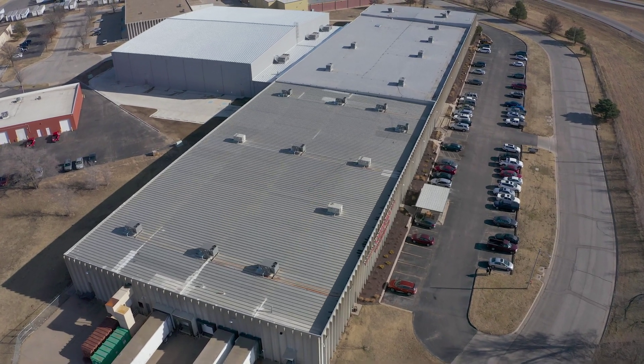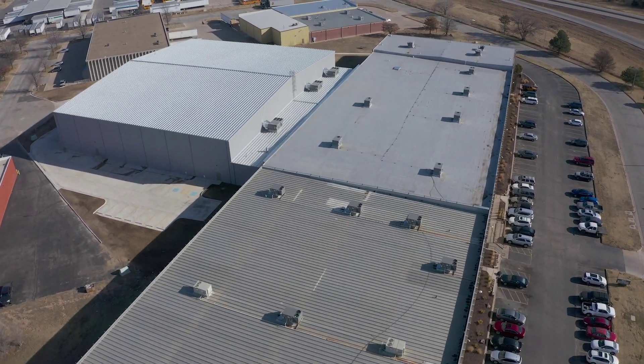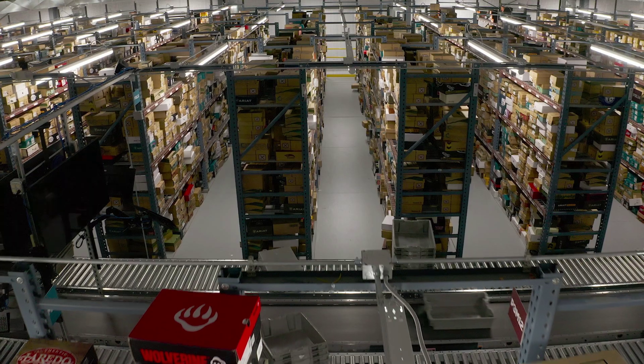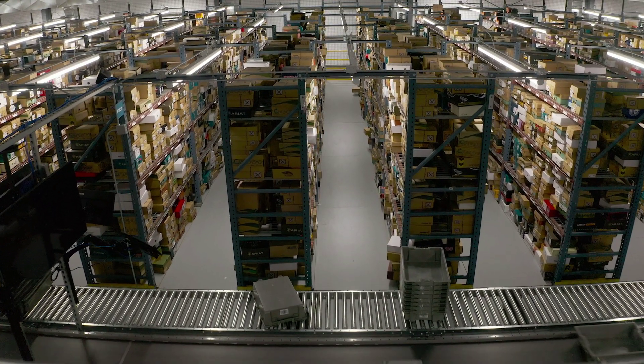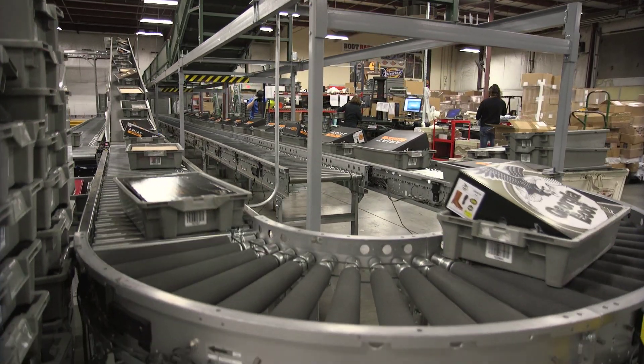They added a sizable extension on their Wichita facility, which increased the overall square footage by 50%. At Boot Barn, we had a challenge of capacity and inventory levels and throughput of orders to the customer for turnaround time. We were looking for a solution that could improve our capacities in the warehouse and also increase our turnaround time to our customers.